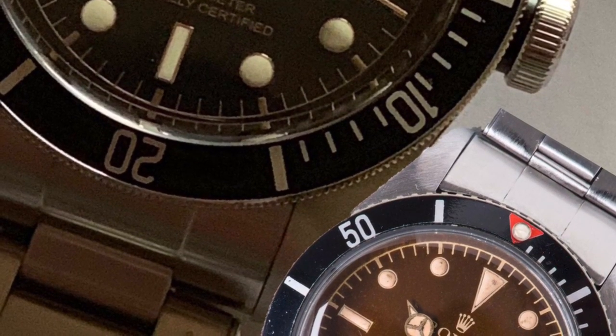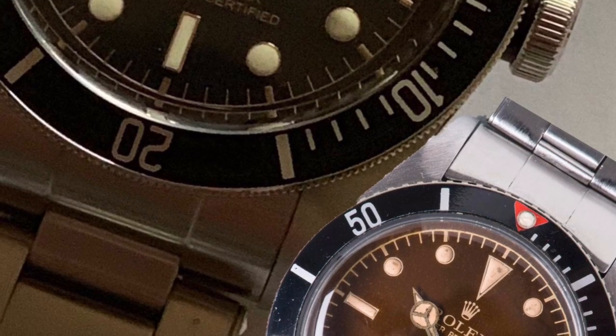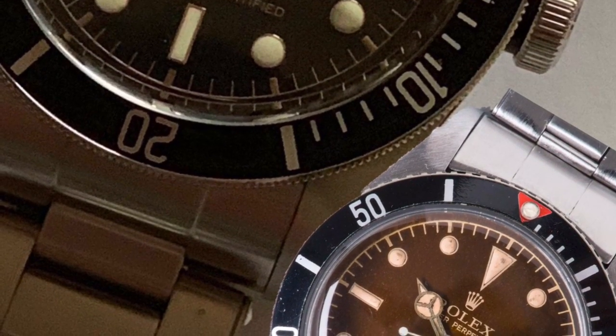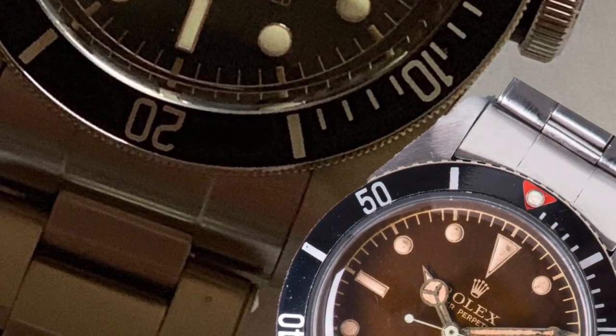That is, of course, unless Rolex re-release the Big Crown. Oh, could you imagine if they did? Wallets will be crying around the world. Oh boy, but imagine if they did.